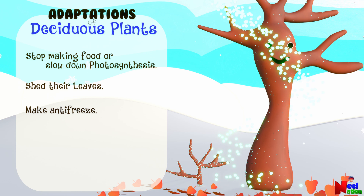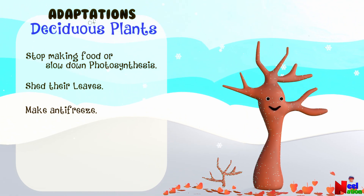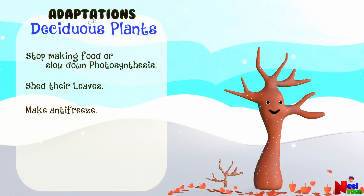Cold temperature and lack of water force deciduous plants into a deep slumber. This resting state or winter sleep is called dormancy.